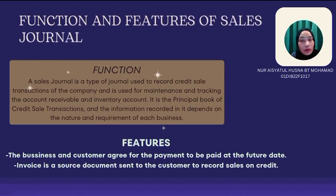My name is Noa Shatoshna binti Muhammad. I will explain about the function and features of the Sales Journal. A Sales Journal is a type of journal used to record credit sale transactions of the company, and it is used for maintaining and tracking the accounts receivable and inventory accounts. It is the principal book of credit sale transactions and the information recorded in it depends on the nature and requirement of each business.